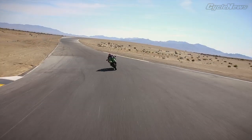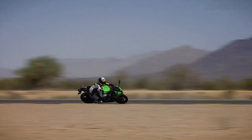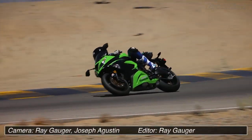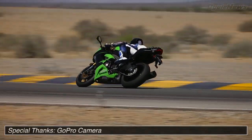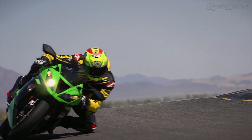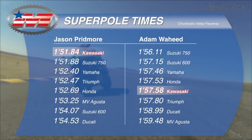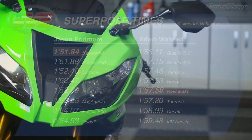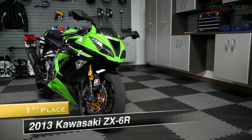We fell in love with the Ninja from the second we pinned the throttle. Its wider power band let us run higher gears through corners, which led to ripping fast drives on exit. Add in its powerful yet easy-to-modulate brakes and superbly accurate chassis, and you've got a bike that's devastatingly simple to go fast on. Top scores in six categories and a ripping fast Super Pole time tip the scales in the green bike's favor. Best Supersport of 2013? That's the 636-powered ZX-6R.